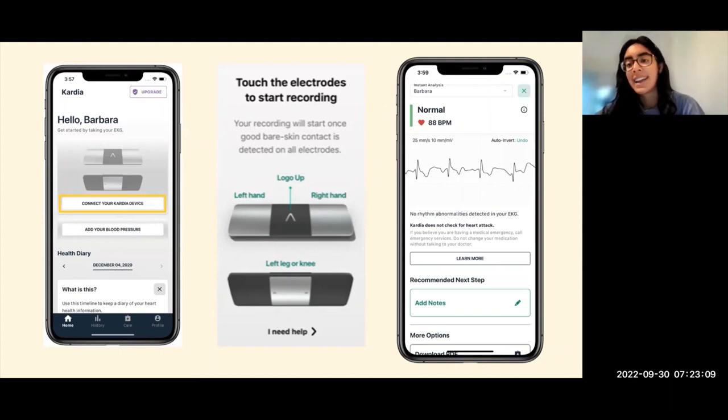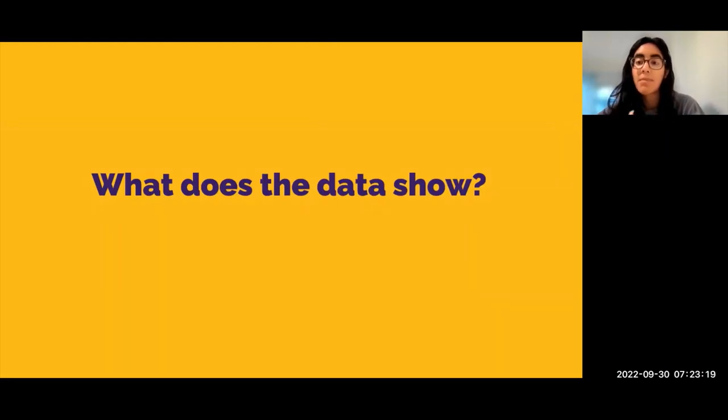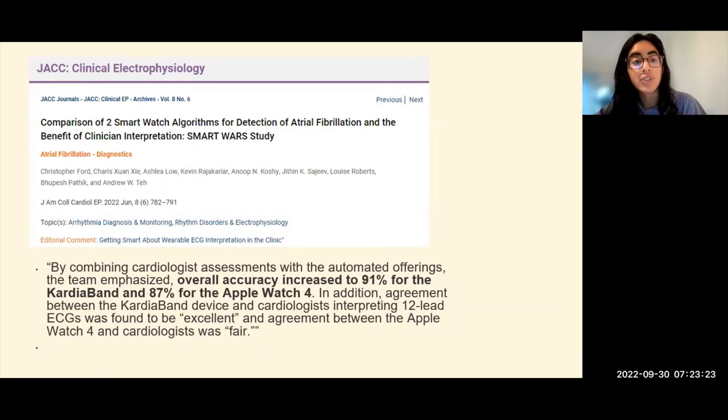As with the Apple Watch, KardiaMobile does not check for heart attacks — if you think you're having a medical emergency, please call emergency services. In terms of comparing the two devices, a study published in June 2022 by Dr. Ford and colleagues compared the validity of the Apple Watch and KardiaMobile. The study used mostly older adults aged 60 and above, who used the devices to measure their rhythms, which were then compared against a standard 12-lead ECG reviewed by cardiologists. The overall accuracy was 91% for KardiaMobile and 87% for the Apple Watch Series 4 — both with high accuracy, with KardiaMobile rated as excellent and the Apple Watch as fair.